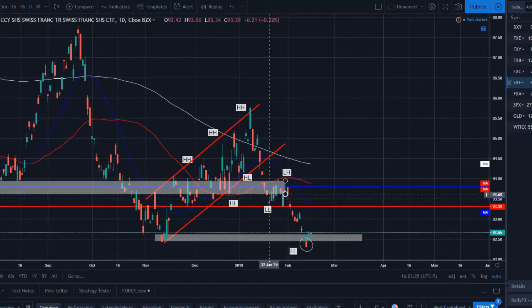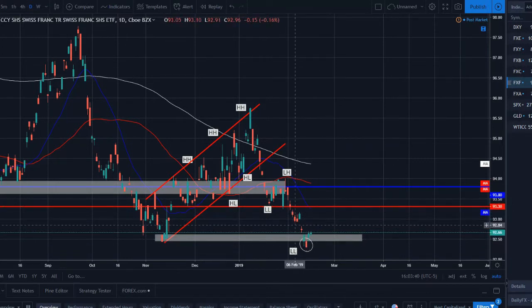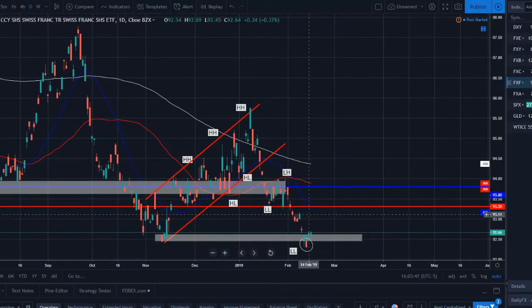Swiss Franc continuing to move lower. Price broke temporarily through strong support but immediately came back up — this could be an outside reversal or a fakey breakout that reversed. We are still technically bearish: the 20 is above the 50, above the 200, with nice spacing, setting lower lows and lower highs. We could be just getting a pullback before continuing lower with this pair.